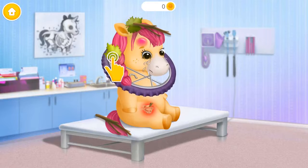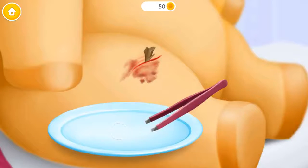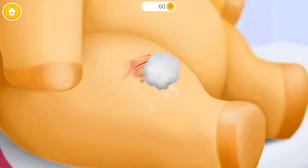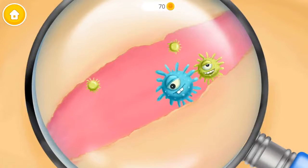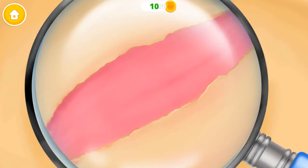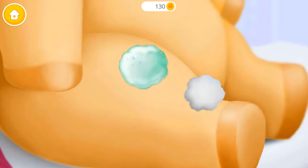Oh no, Molly fell off the bike! Take it out, clean it carefully. Can you heal the wound? Oh no! Let's get rid of these germs. Apply it please, great, now wipe it.